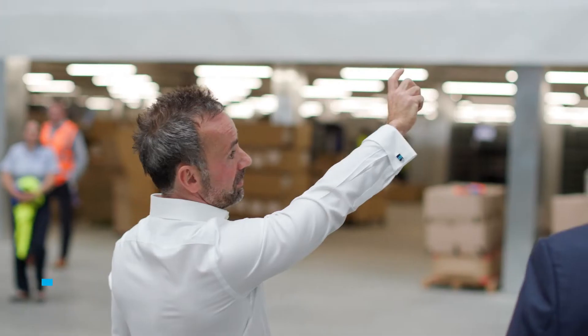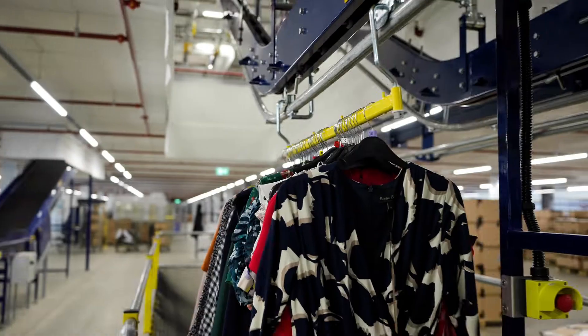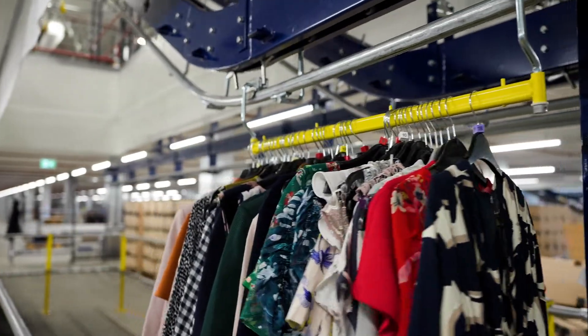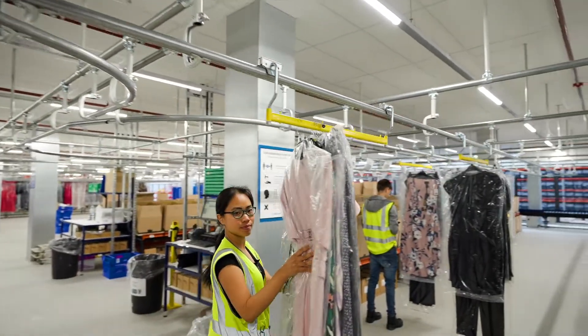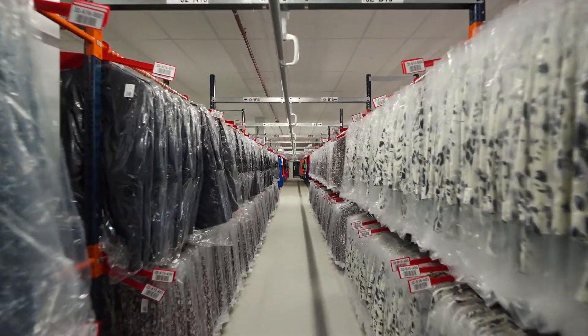Hi, my name is Jay Mulcahy. I'm the Group Director of Logistics and Procurements for TFG London. TFG London specialise in women's fashion. We have three brands: we have Phase 8, which is in this warehouse here, we have Hobbs as a brand, and we have Whistles.